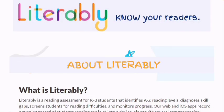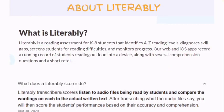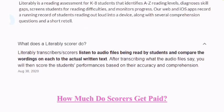Now let's continue with the video. The first job is really lovely. A little bit about this company: it's a reading assessment for K-8 students that identifies A to Z reading levels, diagnostic skill gaps, screens students for reading difficulties, and monitors progress. Their web and iOS apps record a running record of students reading aloud into a device, along with comprehension questions and a short retell. The position is called a Retrably Scholar.